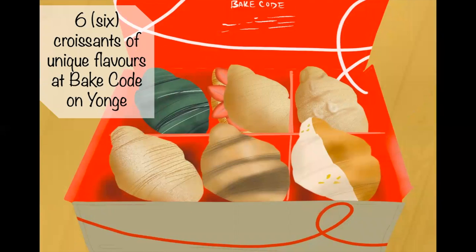Six croissants of unique flavors at Baked Code on Yonge. On Yonge Street there's a Baked Code — there are two locations, maybe more — and you can buy a box of different flavored croissants. They have classic ones like butter and almond, and unique ones like matcha, strawberry, yuzu, and thyme milk tea. They also have monthly rotating flavors in addition to their classic roster, which is fun to try.